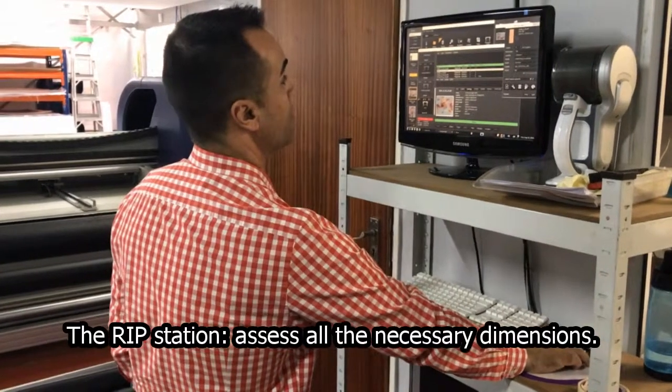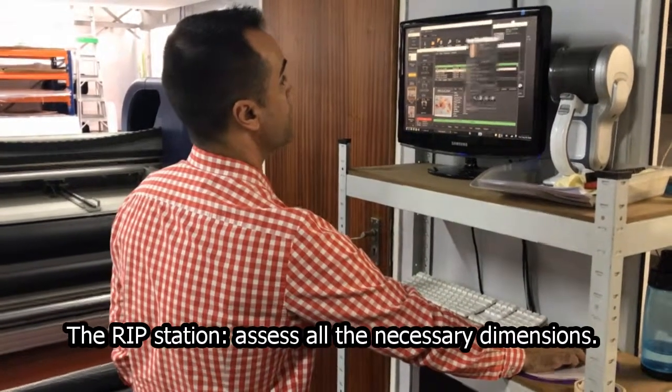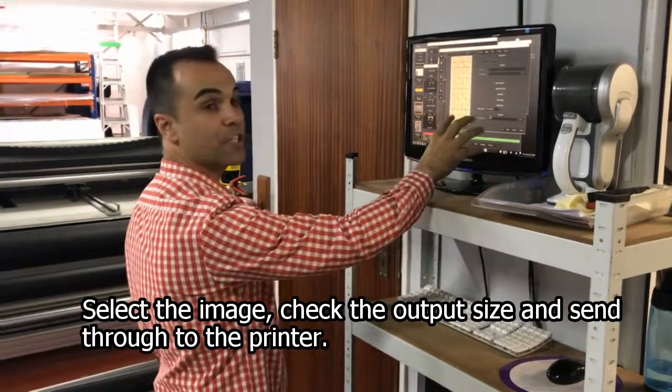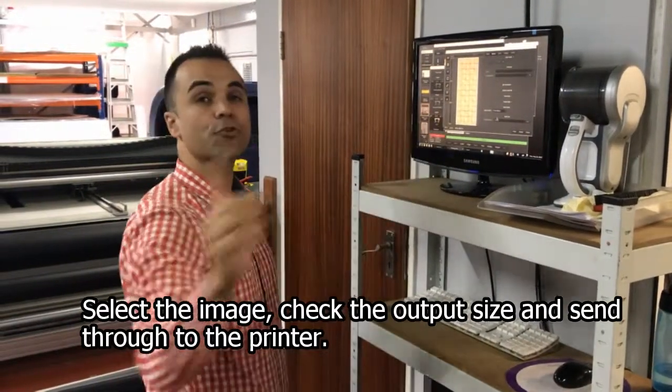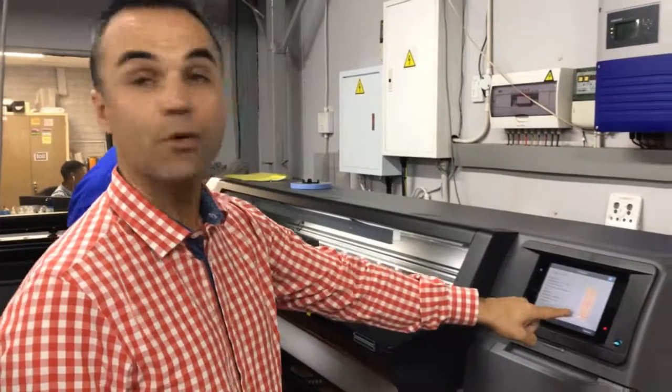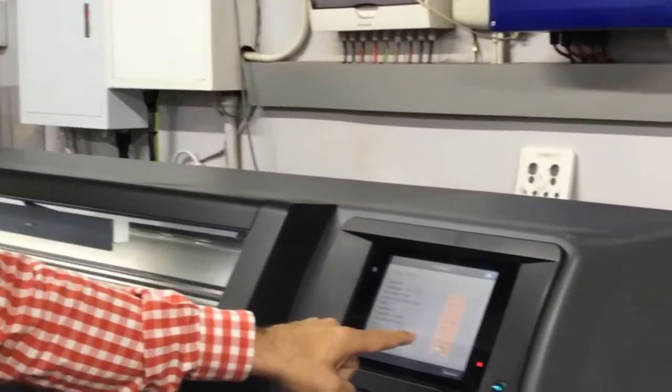I'll just grab an add-off image — for instance, this one over here. We would then select the image, check the output size, and then send it through to the printer. The printer would then start processing the print panel for us. Once the operator has clicked print on the RIP, the data is sent through to the printing machine. As you can see, the image that was on the RIP comes up on the printing machine.